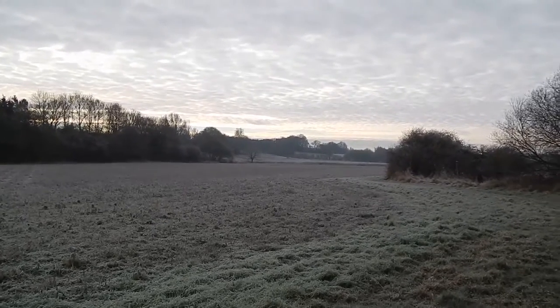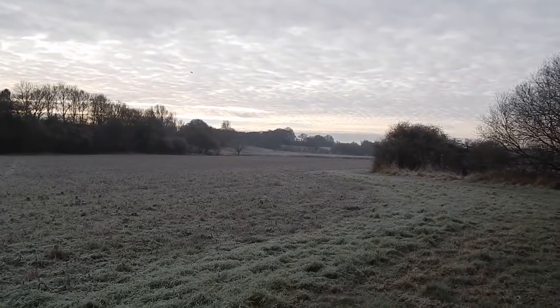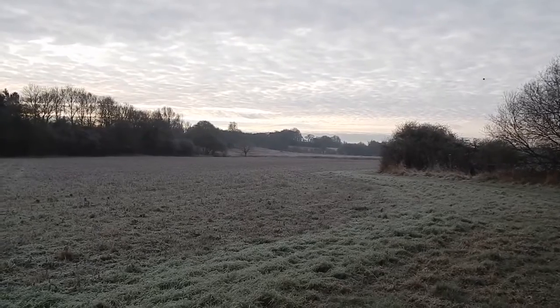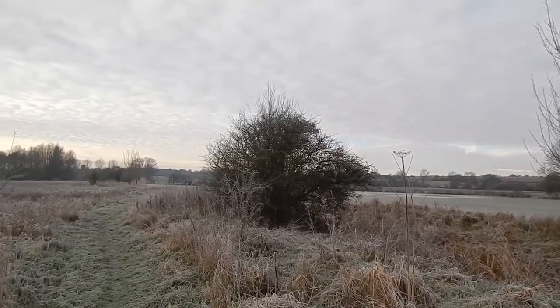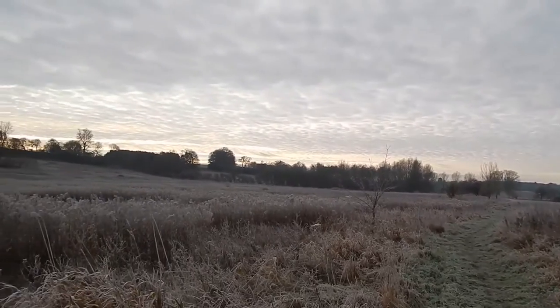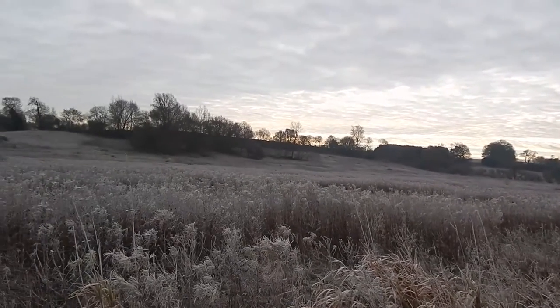A beautiful frosty winter scene, still on Harcumlow Way by the Chelma. Very peaceful and pleasant, this path by the River Chelma.